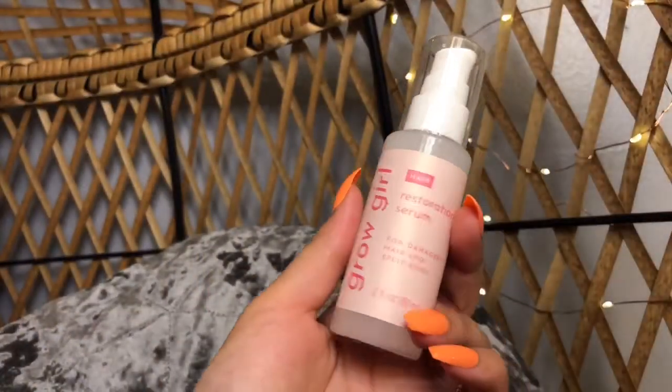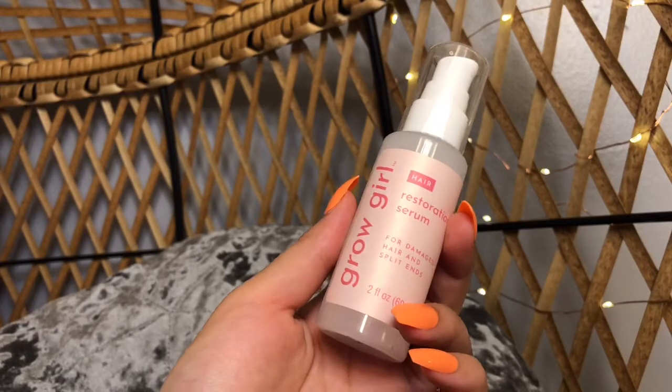To go along with those, I also got the Grow Girl Restoration Serum. This is for damaged hair and split ends. I tend to wear my hair in buns a lot and I also straighten it a lot, so all that heat damage — I wanted something that was going to help with that, and hopefully this will do the trick. If any of you have tried anything from Grow Girl or Glow and Habit, let me know in the comments down below whether you liked their products or not, because I've never heard of them.